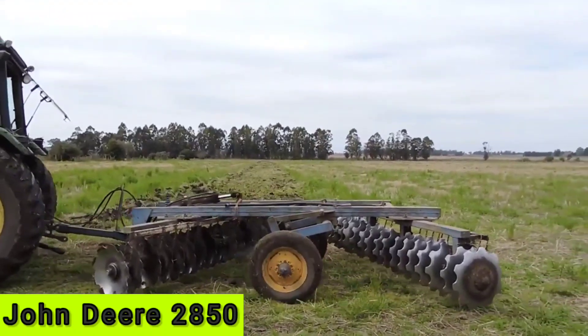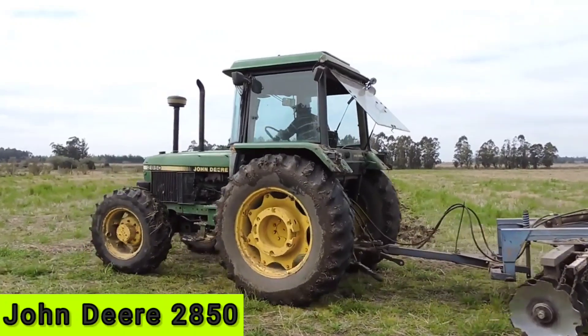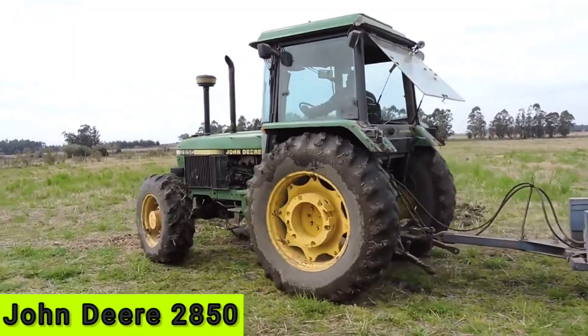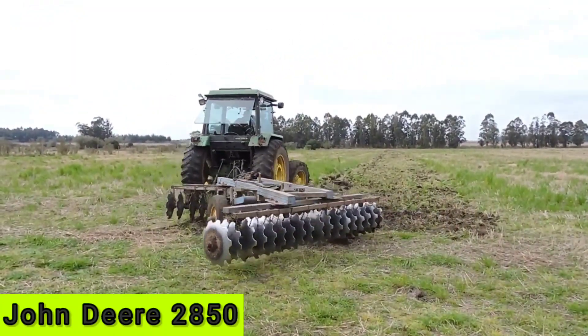The tractor has a rear power takeoff (PTO) with a standard speed of 540 RPM, allowing for easy attachment and operation of various implements such as mowers, tillers, and balers.